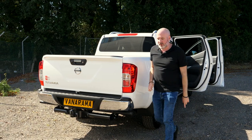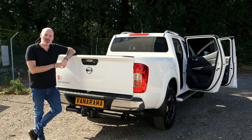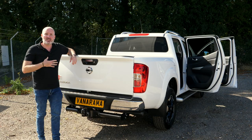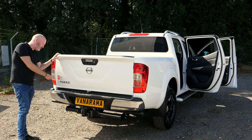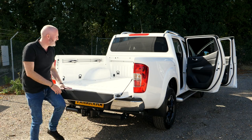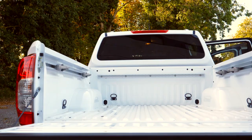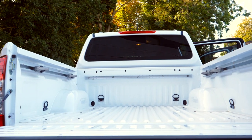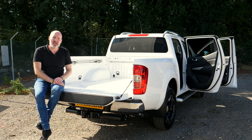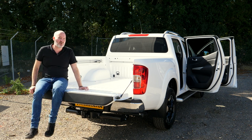Before dropping the tailgate, three things to note: the reversing camera, the tow bar which allows you to pull 3,500 kilograms — a hefty weight, available as an extra from the workshop — and the five-year warranty or 100,000 miles, whichever comes first. Drop the tailgate and the load bay is 1.5 metres at its widest, almost 1.6 metres long, half a metre deep, narrowing to 1.1 metres between the wheel arches. Payload is 1,100 kilograms — really, really good and certainly sets the Navara apart from the competition.